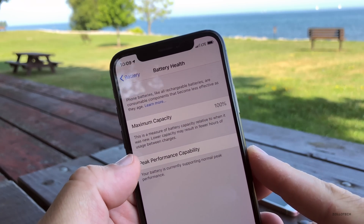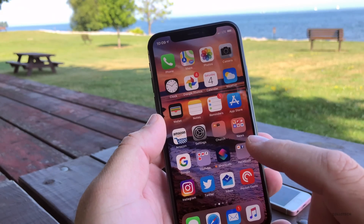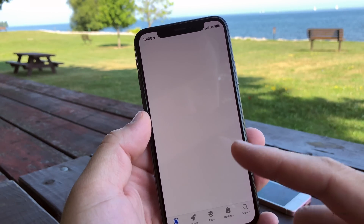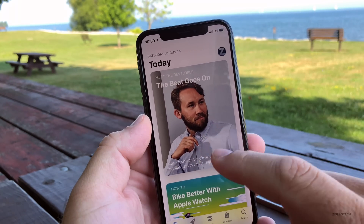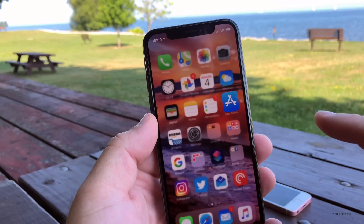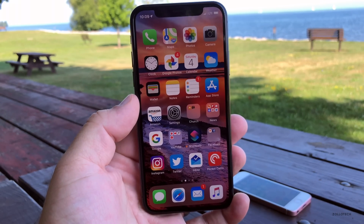My battery health is still 100%, and everything's looking good there. I did have some issues with Respring — so that means I'd go into the App Store, do something, go into Settings, and the whole thing would just go black and then reboot with a little spinning wheel and come back up. That's kind of normal for this particular Beta, unfortunately, but right now it seems to be okay for some of you.